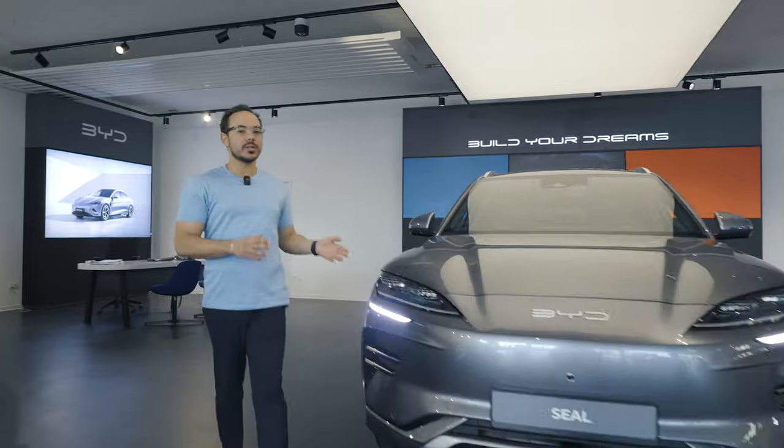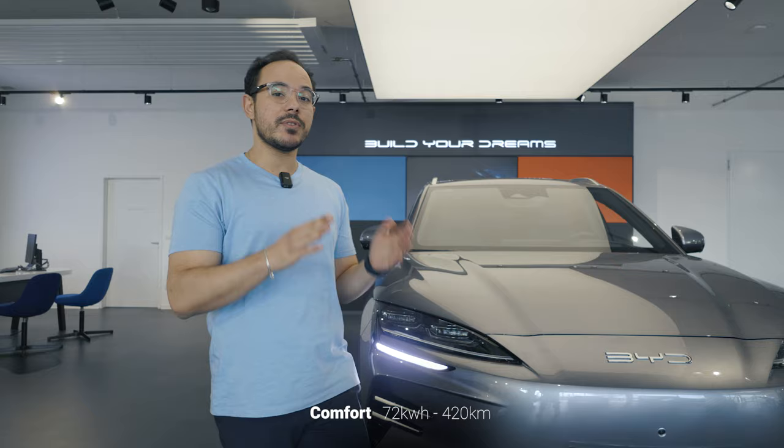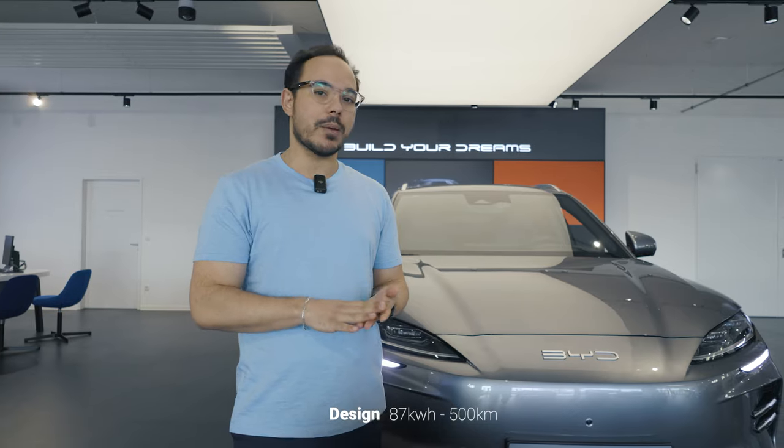The BYD CLU starts at €40,000 and goes up to €44,000 depending on the model you choose. There are two variants: the comfort model, which comes with a battery of 72 kilowatt hours covering a range of 420 kilometers, and the design model, the more advanced one, which comes with a battery of 87 kilowatt hours covering around 500 kilometers of range.